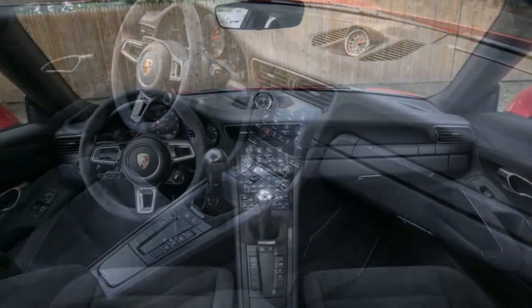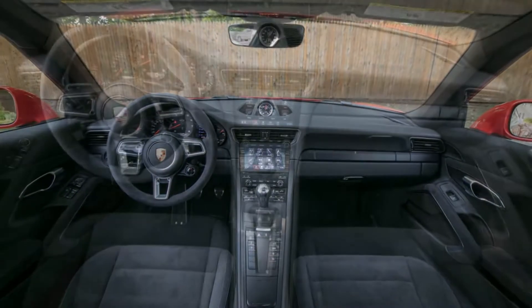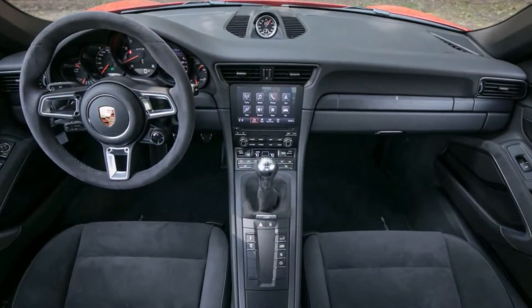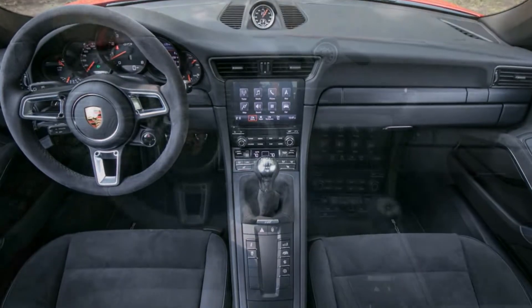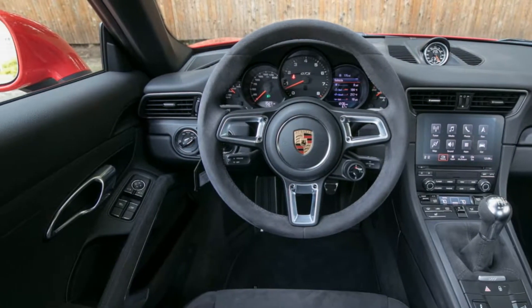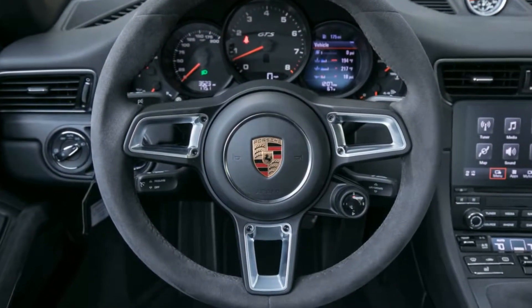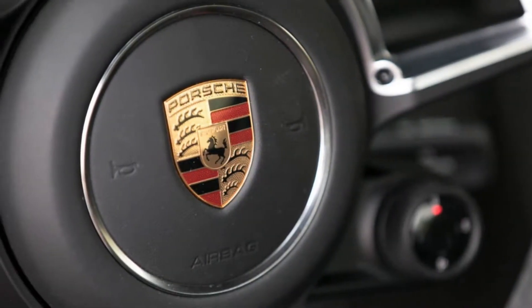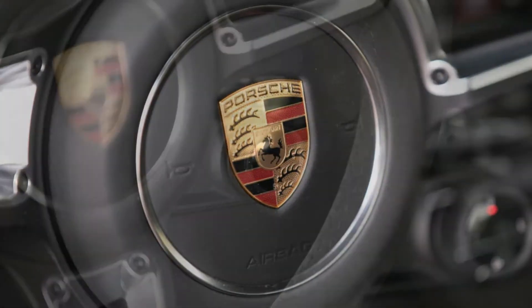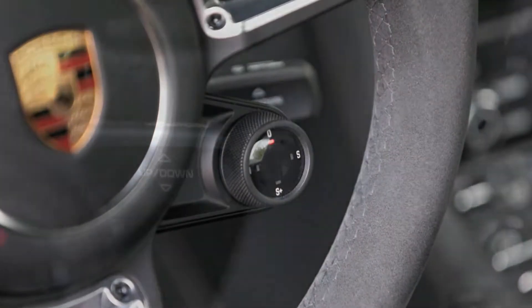There's incredible fidelity to every interface, including brakes so controllable it feels as if you can scrub off speed in increments of tenths of a mile per hour, plus communicative, accurate steering that's responsive to single degrees of lock. From 70 mph, the binders can have you stationary in 141 feet, and the GTS clings to the road surface with 1.06 grams of lateral grip.